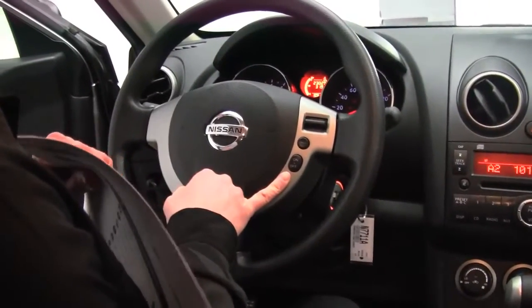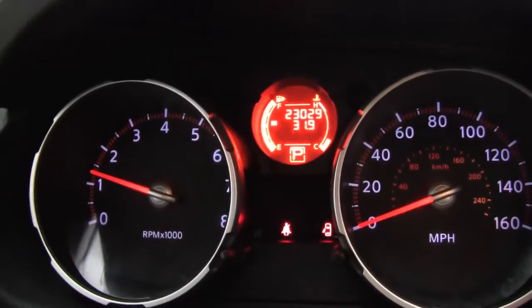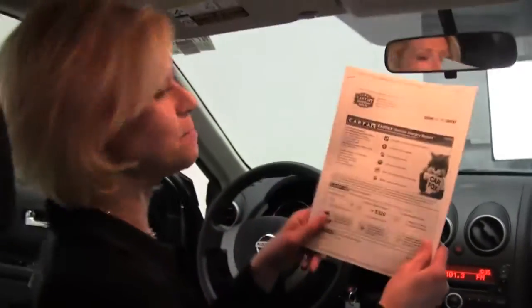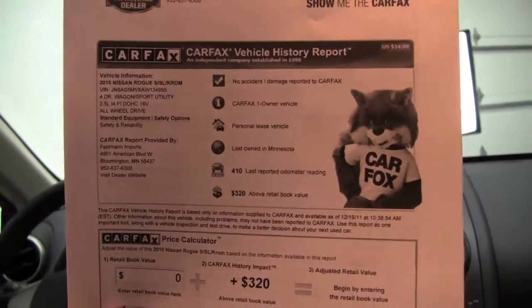Standard cruise control. Mileage wise, 23,029 miles on the vehicle. I have a copy of the Carfax just for you — no accidents or damage. This is a one-owner vehicle leased right here at Feldman Nissan.